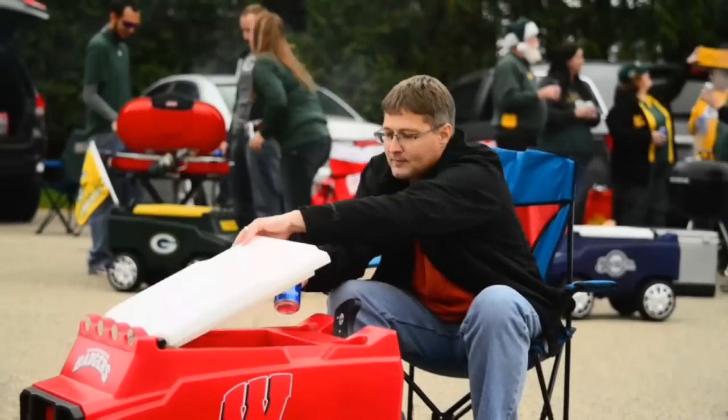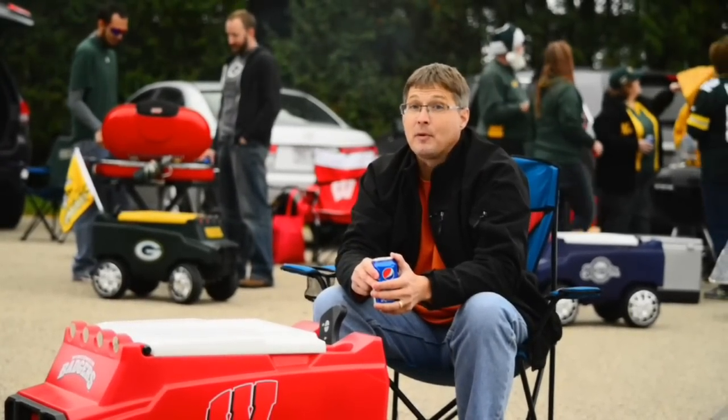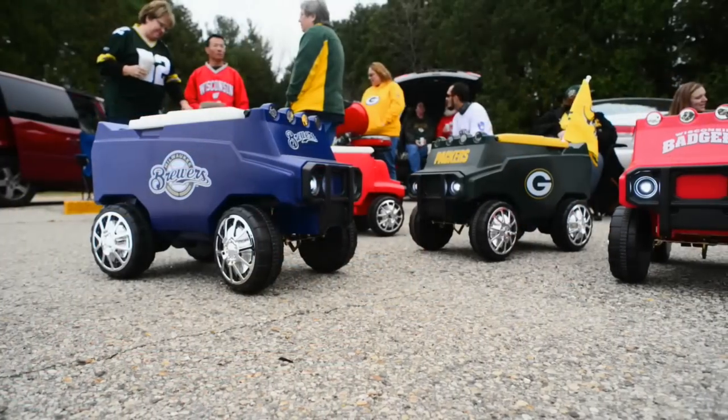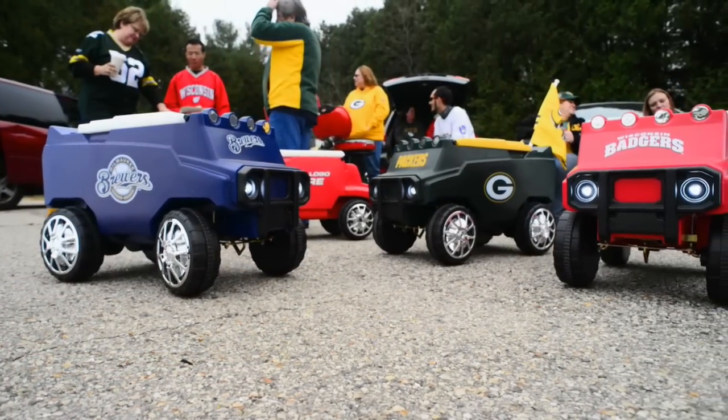When you order your Rover, it comes made to order, straight from our factory here in Wisconsin. We have a huge opportunity to bring this to the world, but we also have a few challenges. The main one is our ability to meet the demand — we're not the only ones excited about this.